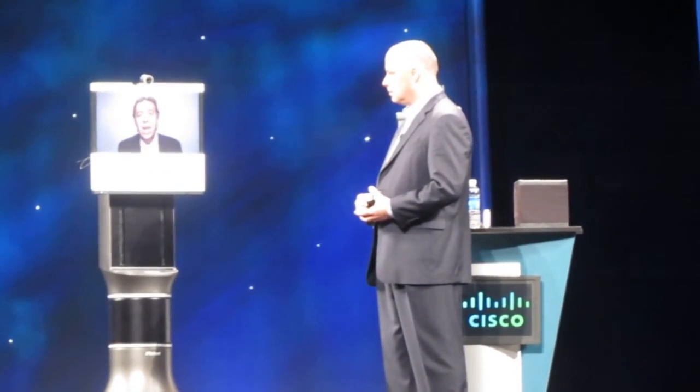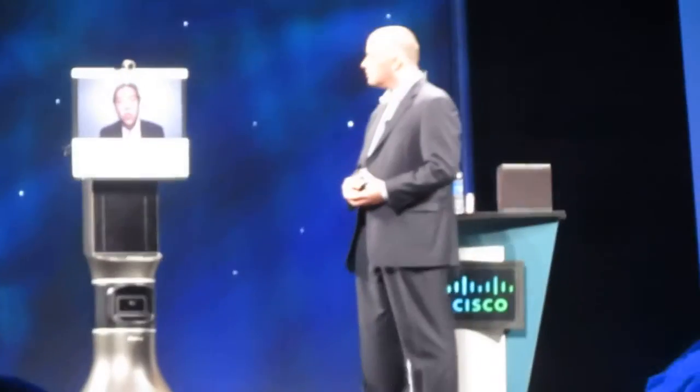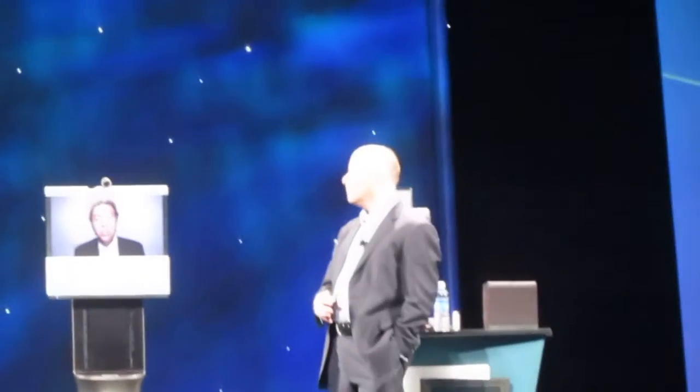I just selected where I want to be and I just appeared there. With Cisco telepresence technology, I have high-definition video and high-quality audio, which provides clear, crisp, and secure communication.